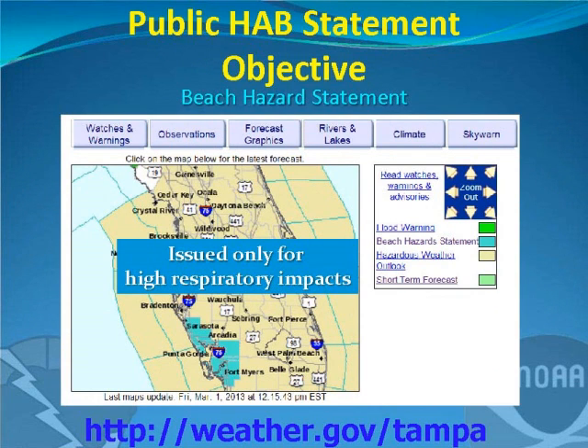Working with Mote Marine and NOAA's National Ocean Service, one of the successes with this impacts catalog is that we were able to develop a beach hazard forecast for red tide. This new beach hazard forecast will be issued from the National Weather Service when we think there's going to be high respiratory impacts. Our wind forecast impacts where that red tide is going to go, so we work with Mote and National Ocean Service to find out if there's going to be a high respiratory impact along the beach — and if so, we can disseminate that product much easier to a bigger audience.